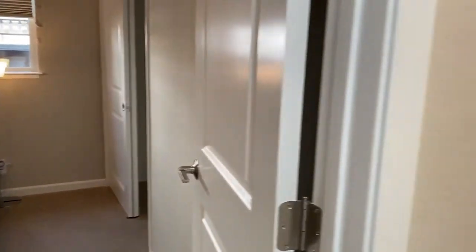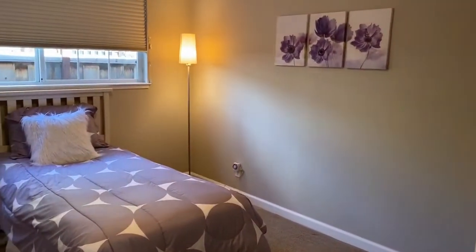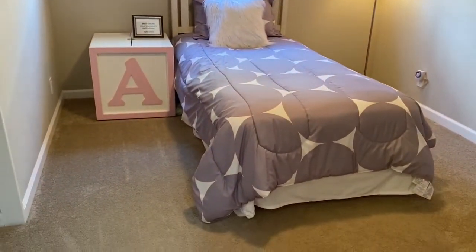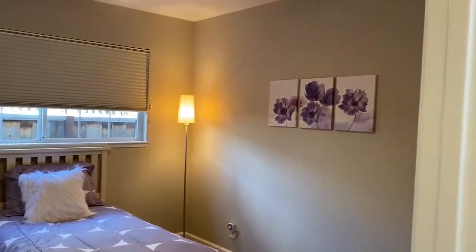Here's another example of a bedroom done really well — coordinating artwork, a purple bedspread, purple artwork, a lamp, and a nightstand. Very simple and clean, gives you a view of the room and a basic feel.